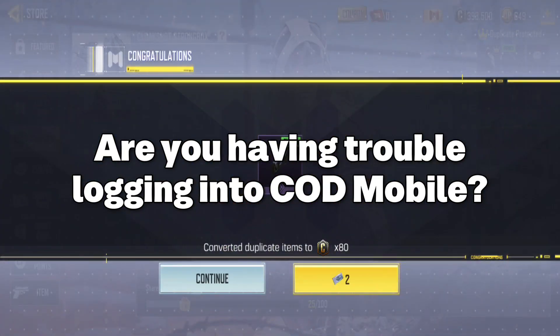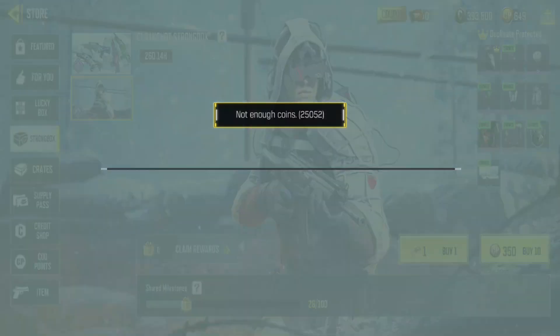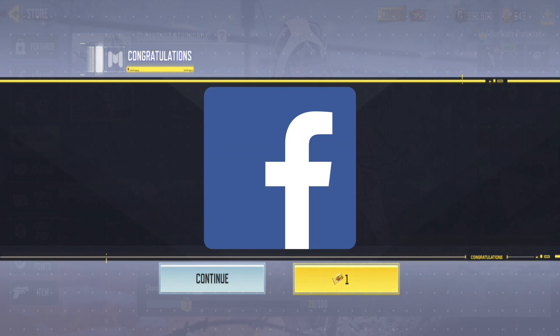Are you having trouble logging into COD Mobile? There's a significant issue right now, and it's not a recent problem — it's been going on for a few days. The current issue revolves around being unable to log in using a Facebook account.